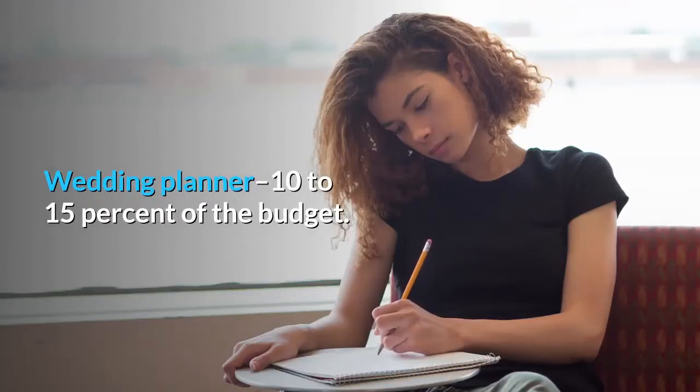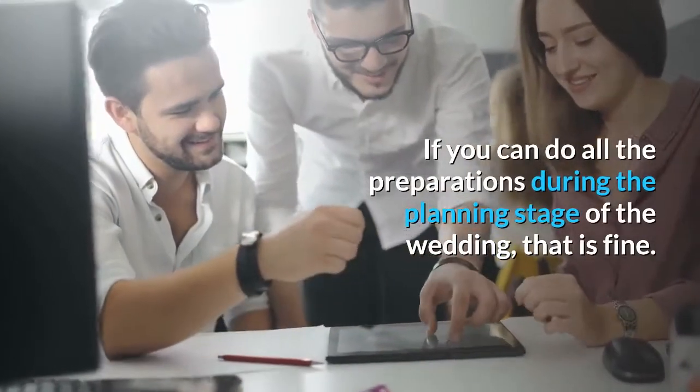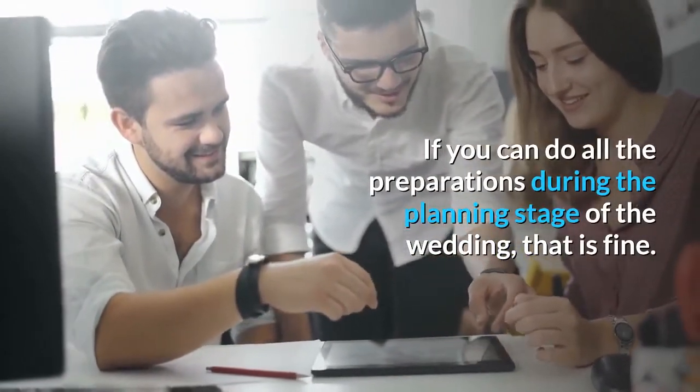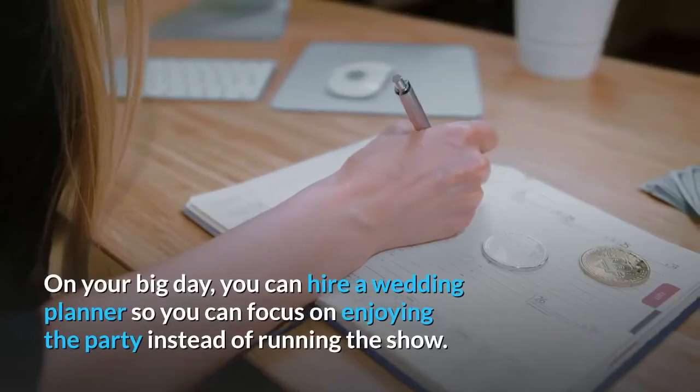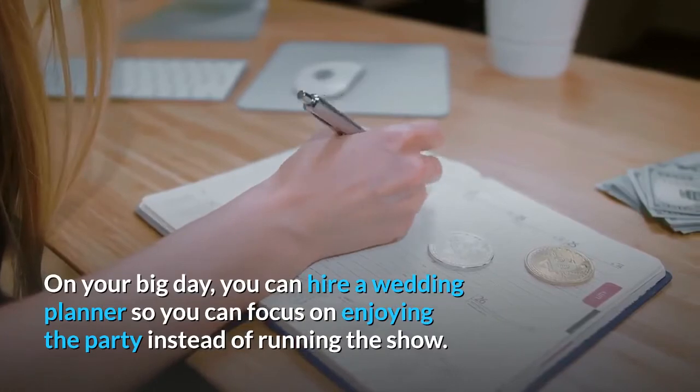Wedding planner: 10-15% of the budget. If you can do all the preparations during the planning stage of the wedding, that is fine. On your big day, you can hire a wedding planner so you can focus on enjoying the party instead of running the show.